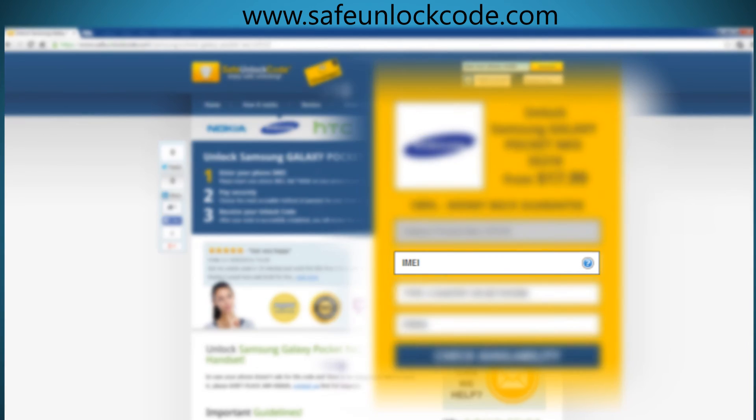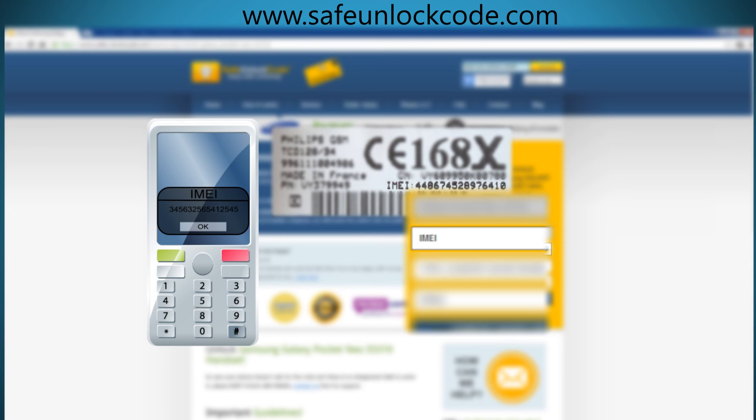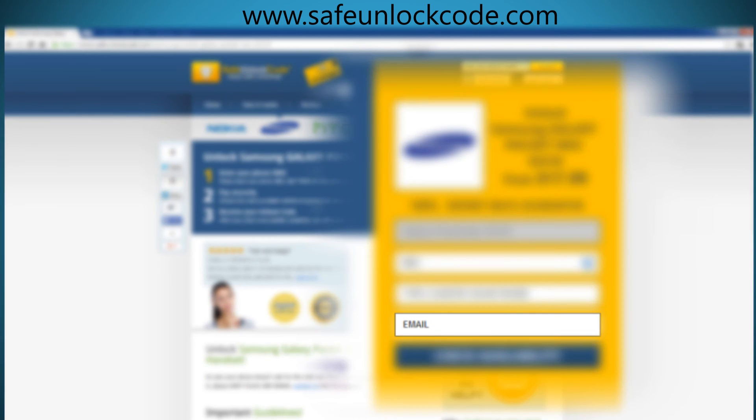Here you have to select the original country and network of your device. Next, you have to insert the IMEI number of your phone. You can get your phone's IMEI number by dialing *#06# or by checking the sticker underneath the battery. Next, insert your email address, check the price and proceed with your payment.